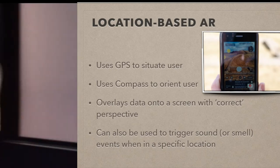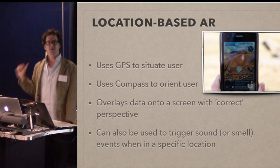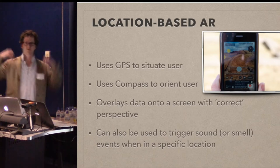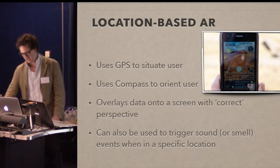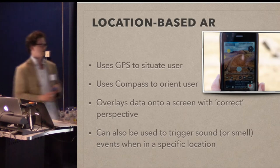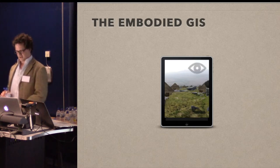The GPS thing is kind of not quite there. You can, if you've got your rucksack on with your laptop, also have a DGPS system and walk around with the DGPS and your laptop — then you can really get there. But of course this system can also trigger sound or smell events when you're in a specific location, which I'll talk about a little bit later.